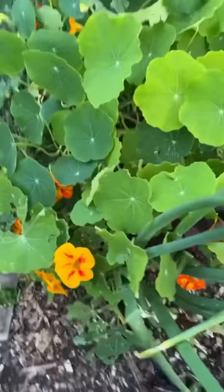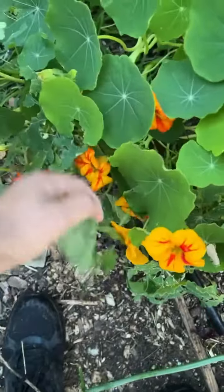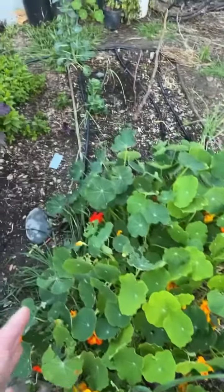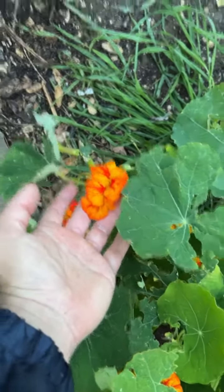We have some beautiful nasturtiums. This is the third generation of nasturtiums and they've just been growing on their own. I haven't seen these color patterns on these specific plants before in my garden, so I'm really excited. I have these new lion fire looking flowers here.